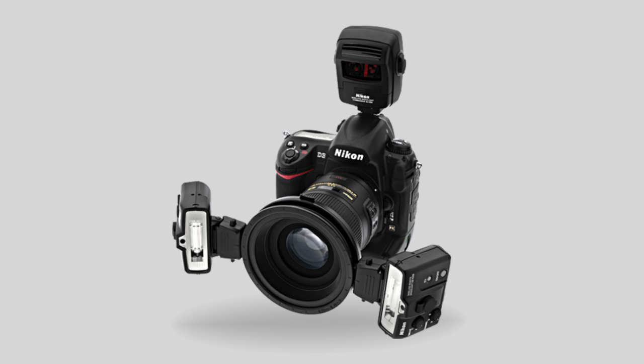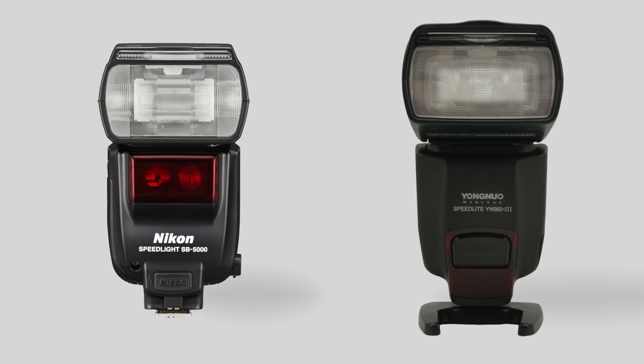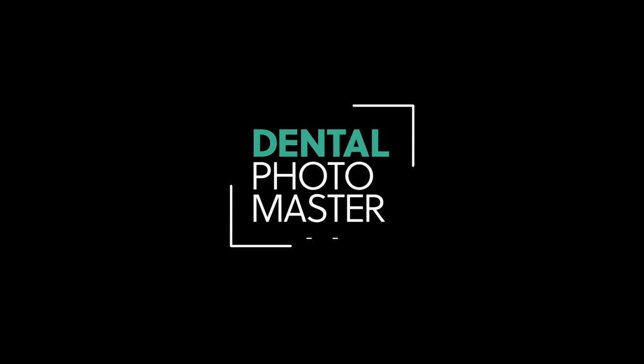For portraits I use sometimes the SB5000 and Young Duo, and for beauty photography I love Profoto — that's my choice. Big toys for big boys. Dentalphotomaster.com.